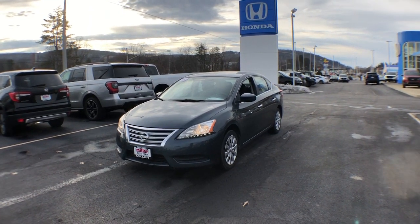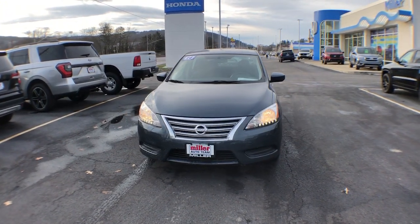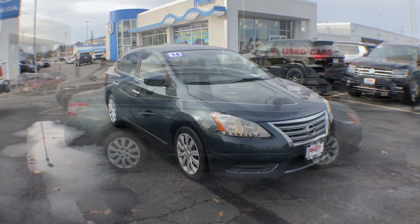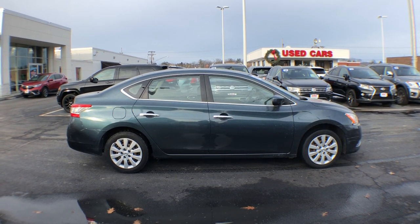You just found the 2014 Nissan Sentra. With less than 80,000 miles on the odometer, this vehicle stands out from the rest. Comfort, convenience, safety and fun are all yours in the sleek and spirited Sentra.